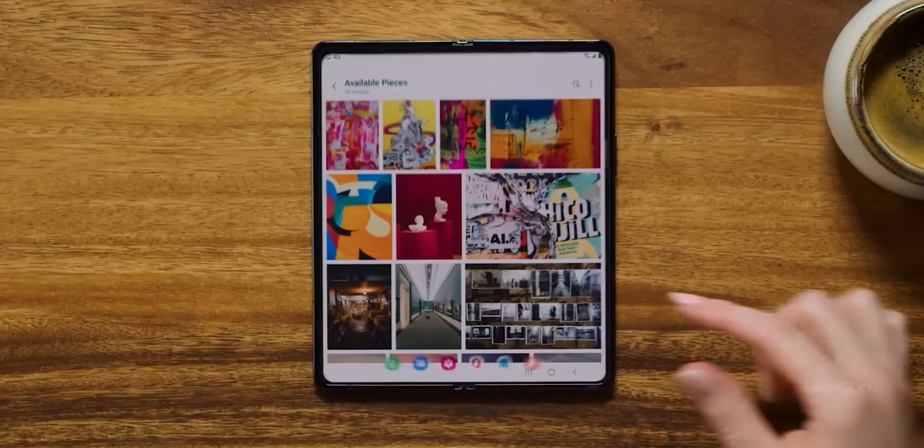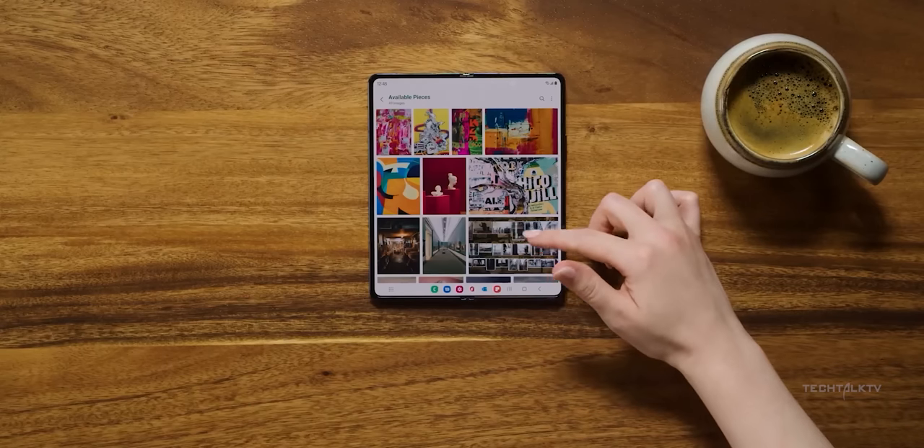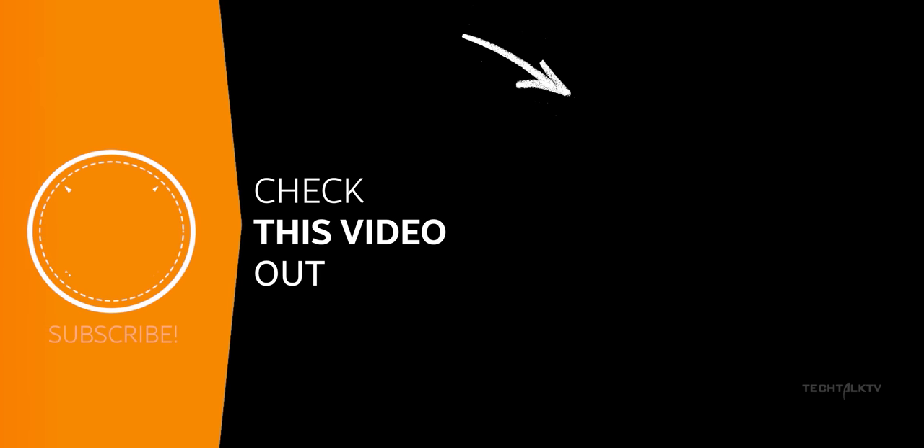The Galaxy Z Flip 5 is also seeing some big upgrades bringing it closer to its Ultra counterpart. Click here to know more, and I'll see you there.